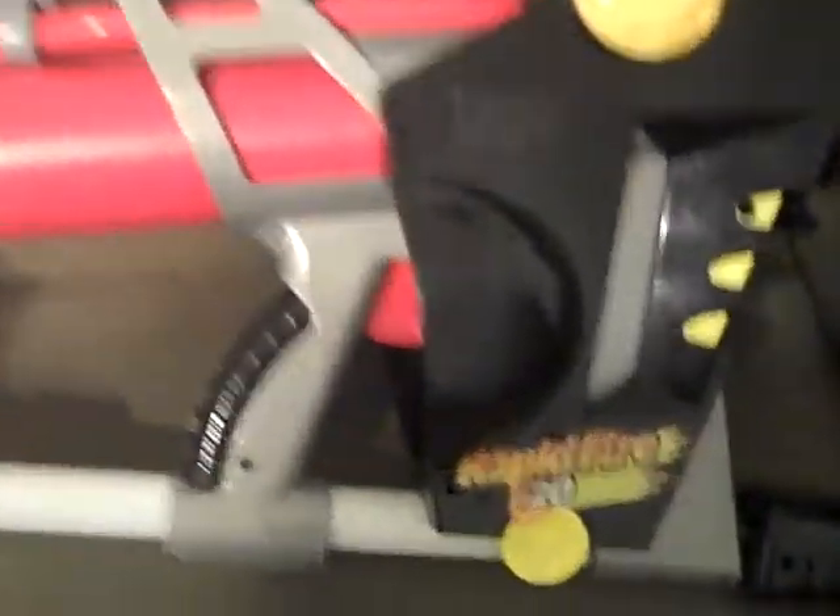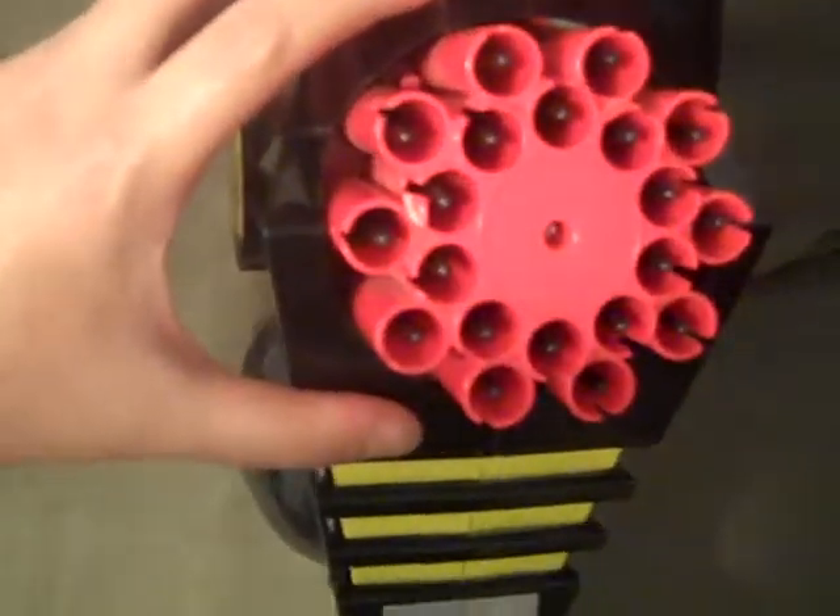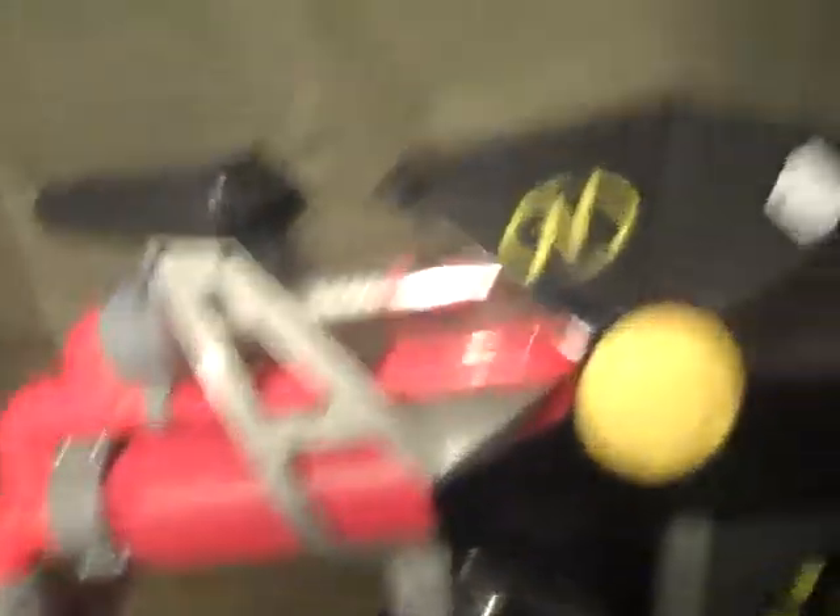I found this Nerf gun right here called Rapid Fire 20, which pretty much shoots like 20 bullets. You can either do it by singles or rapid fire — the switch is right here. Single Fire, Rapid Fire. It's pretty cool looking, as you can see.